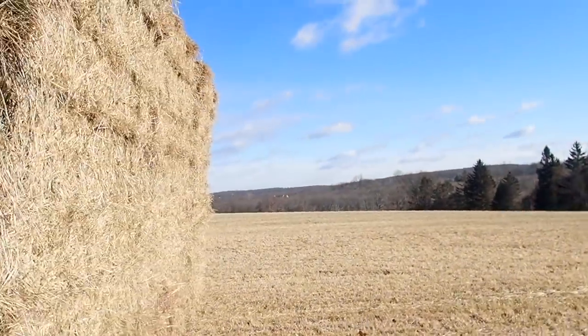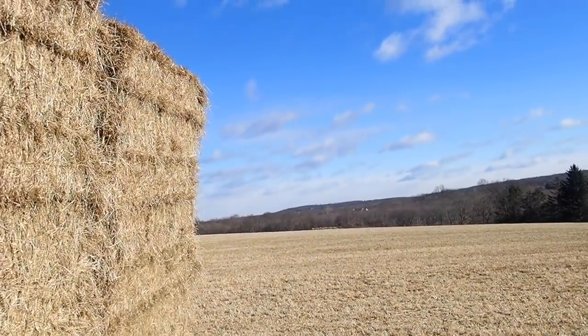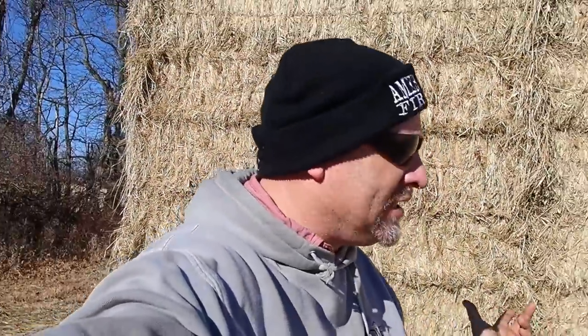If you come over here — maybe over the top — you can see it. Way down there, there's another pile, like way over there. That's warm season grass. This is second cut. This is K31.